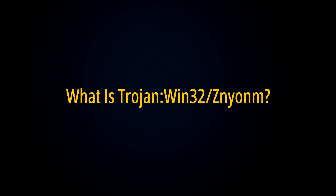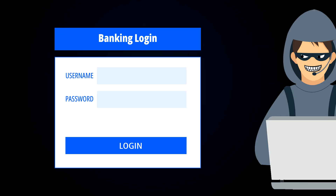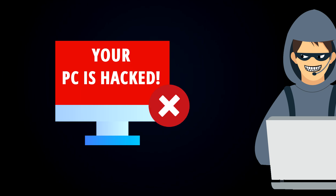So what is TrojanWin32 Xenium infection? TrojanWin32 Xenium is a type of malicious application that disguises itself as something harmless to trick you into installing it on your computer. Once it is on your computer, it can do harmful things like stealing your personal information, damaging your files, or allowing hackers to control your computer remotely.